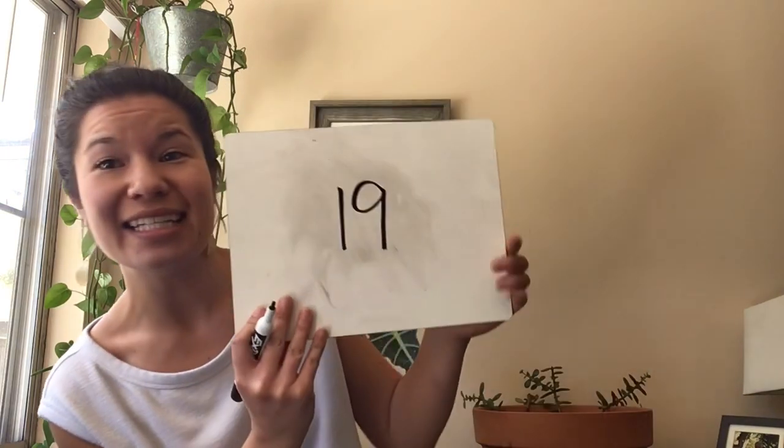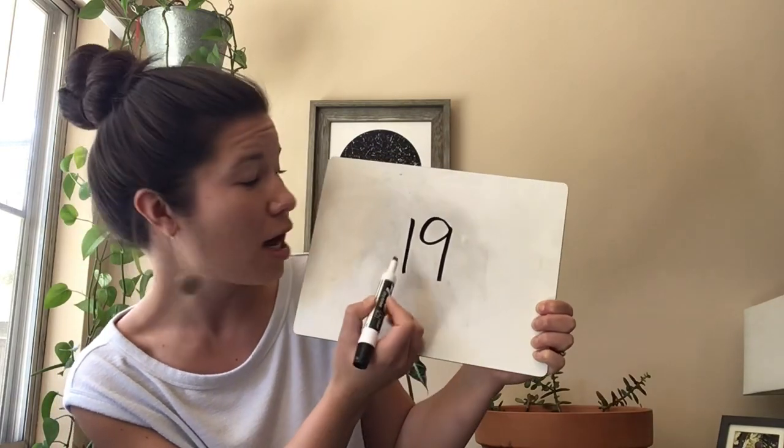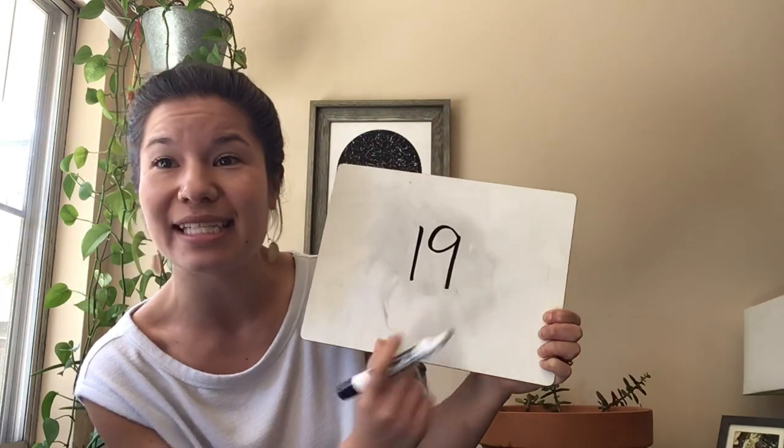The next one is the number that is one less than twenty. It's one number less than twenty. When you know, go ahead and write that number down. Everybody, what is that number? It's nineteen. Nineteen is a one and a nine. So we say: a one and a nine say nineteen. Say that with me — a one and a nine say nineteen. Excellent.